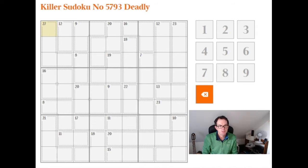Hello and welcome to another edition of Cracking the Cryptic, where we're going to look at a killer Sudoku today. Deadly rated in the Times, so it should be a reasonable challenge.